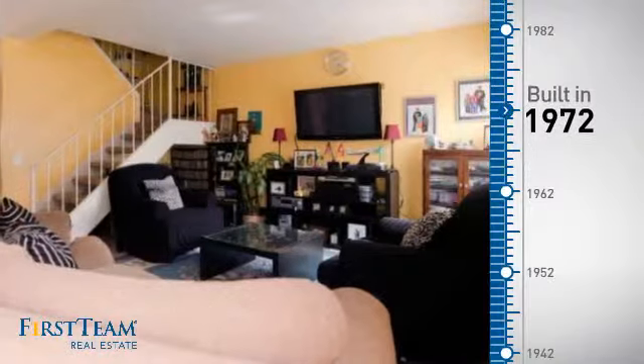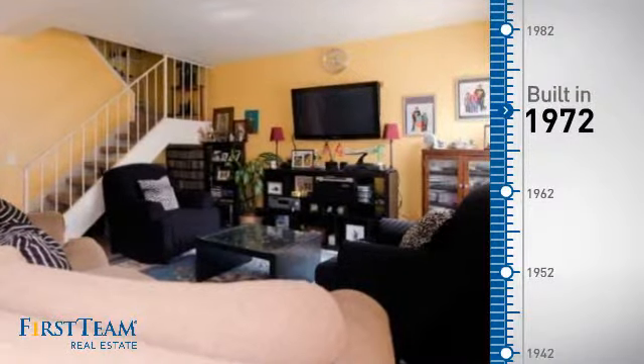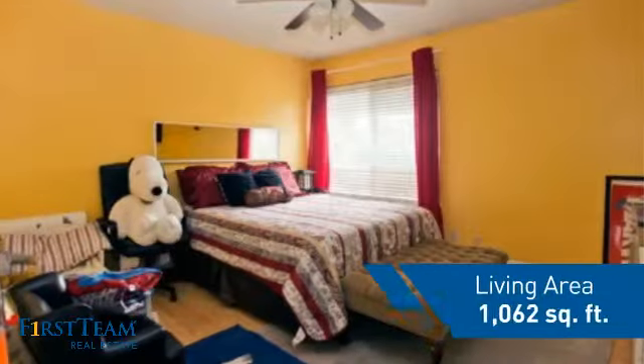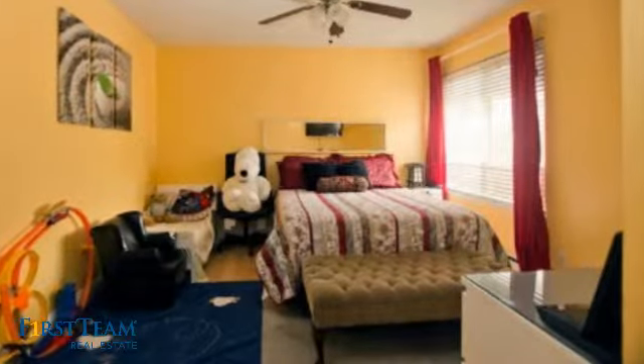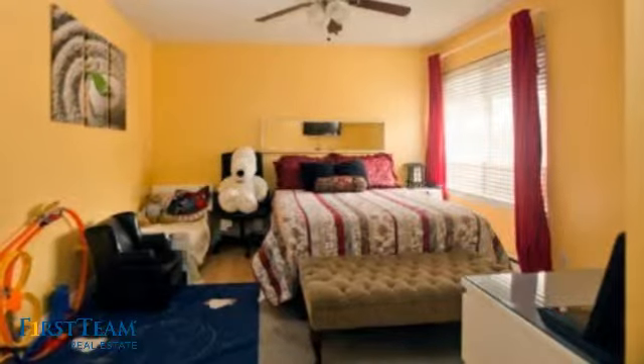This property was built in the early 70s and features over 1,000 square feet of living space, giving you a spacious layout to play host or kick back and relax after a long day.